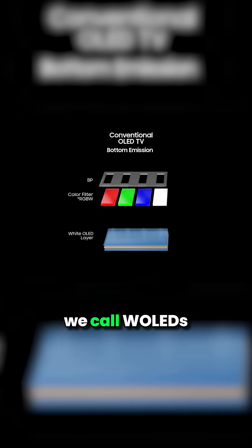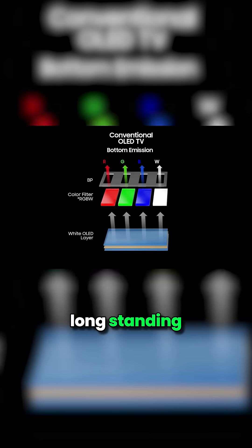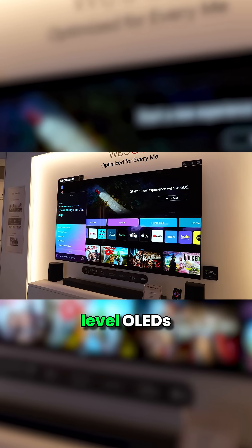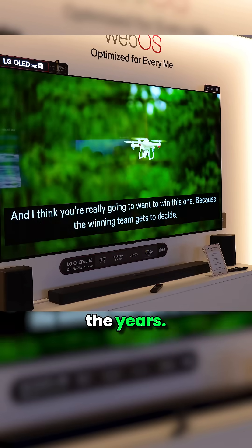The most basic models are what we call WOLEDs, or white OLEDs. This is actually LG Display's longstanding technology where a white pixel is combined with color filters. It's still widely used in entry-level OLEDs across most brands and has continued to improve massively over the years.